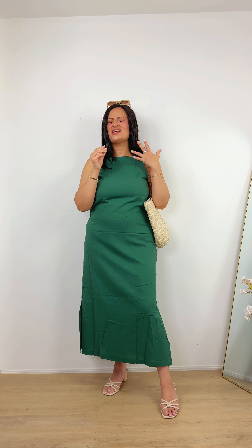Love a good linen dress and this rich green color is giving expensive yet minimal chic. I would wear this dress for a date night with some cute heels and some gold accessories.